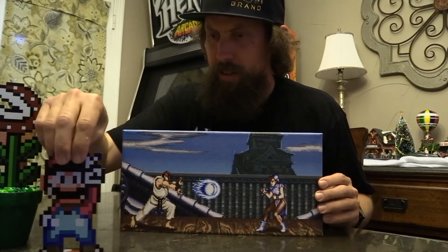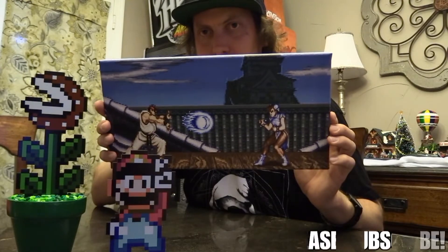The Mario I got for I think $7, and then I believe the plant I got for $10 or $11. Pretty neat items if you're a collector of video games and stuff.